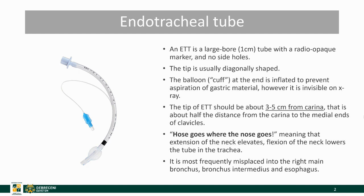Let's begin with endotracheal tubes. ETTs are large bore tubes with a radio-opaque marker and no side holes. Their tip is usually diagonally shaped and there is a balloon at the end which can be inflated to prevent aspiration of gastric material. The tip of the ETT should lie about 3-5 cm from the carina, which is about half the distance from the carina to the medial ends of the clavicles.